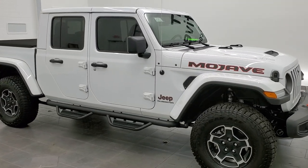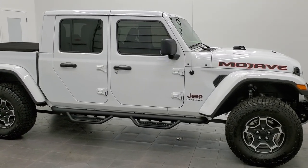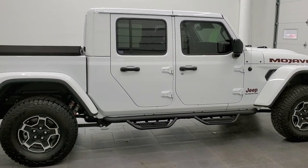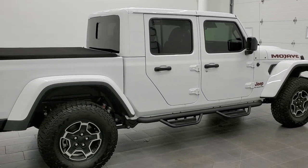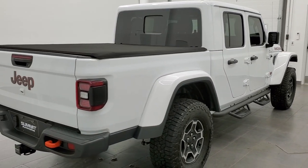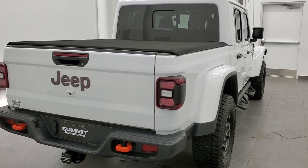This 2021 Jeep Gladiator Mojave is stock number 11588ZA. We are here at Summit Automotive in Fond du Lac, Wisconsin — your new and used Jeep, Jeep Gladiator, and Wrangler headquarters.